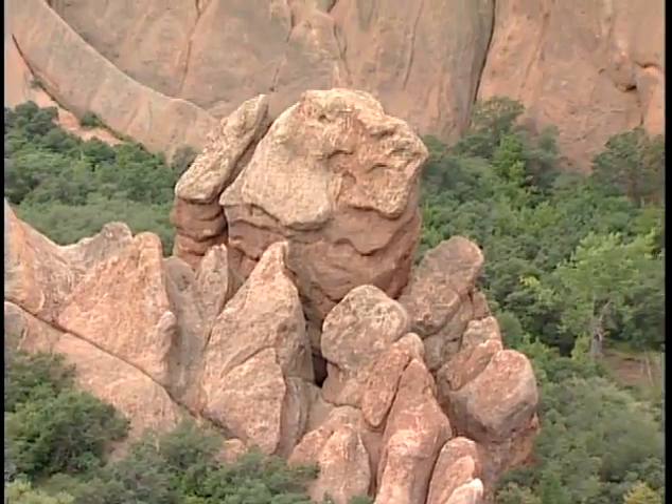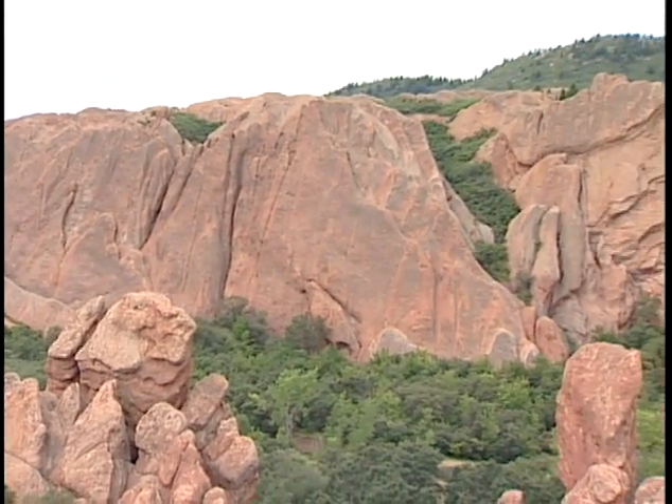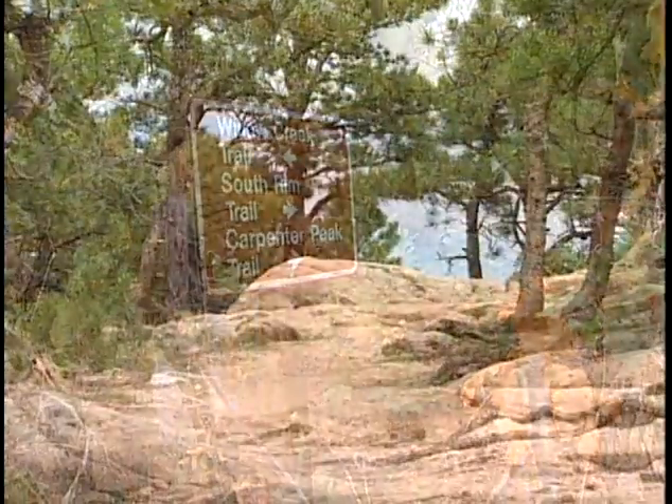Another option you might want to consider is the hike to the summit of Carpenter Peak. The trip is 6.4 miles round trip. The hike to Carpenter Peak takes you to the highest point in the park, which is at 7,280 feet.